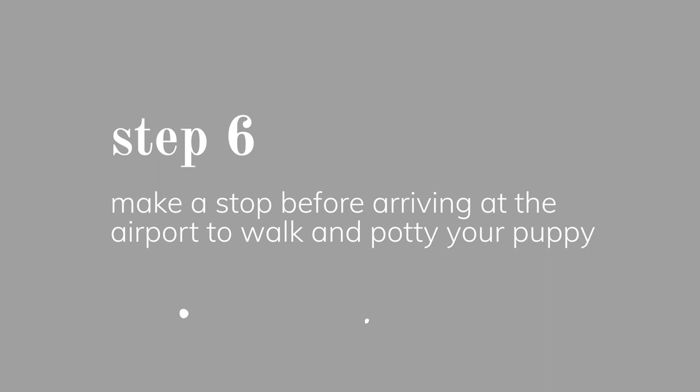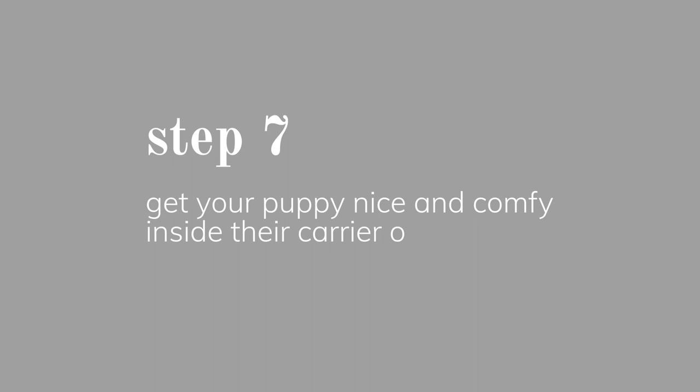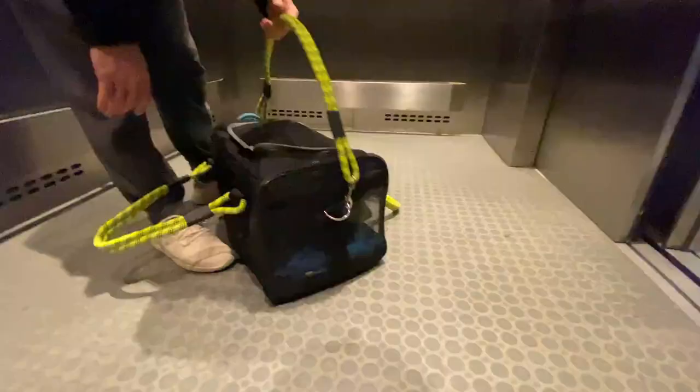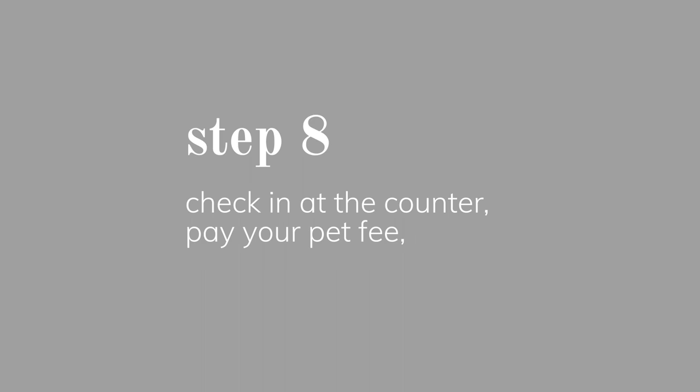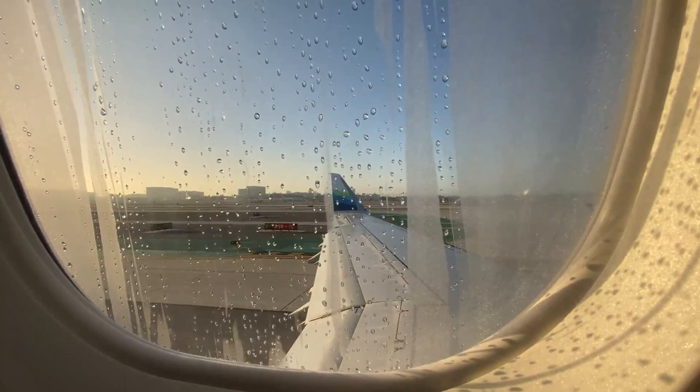Before getting to the airport, make a quick stop somewhere with grass so the dog can walk around, potty, and get everything out of their system — and tire them out a little. Once at the airport, your puppy must stay inside the carrier at all times per airport regulations. Your first stop should be the check-in counter, because most airlines won't issue a boarding pass — even if you checked in online — without physically verifying that your puppy and carrier meet the correct size requirements.